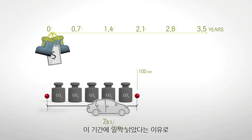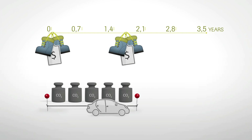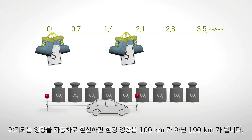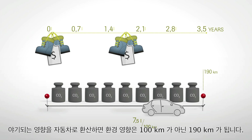What if you need to buy two less durable pairs in this period because they fail early? This would result in carbon emissions of 52.4 kg CO2 equivalent to stay dry and comfortable during the same period of 3.5 years — transferred to our car analogy, you'd cause an environmental impact of 190 kilometers instead of 100.